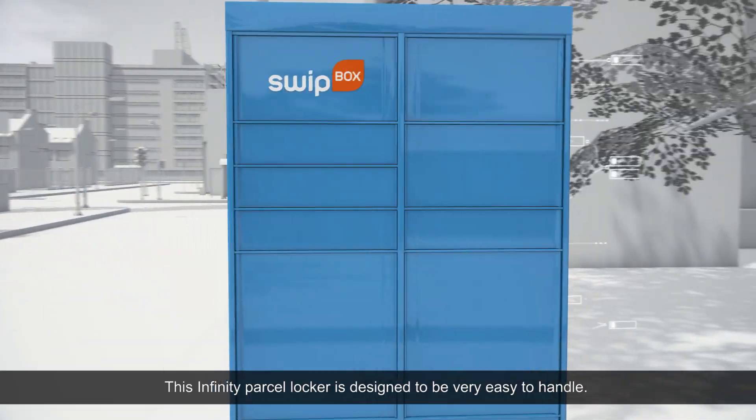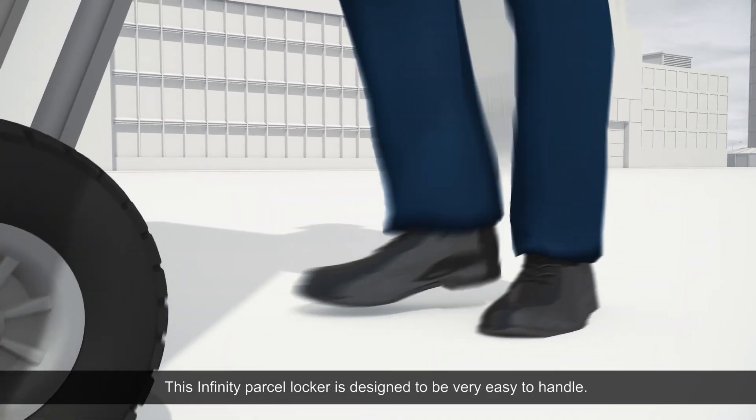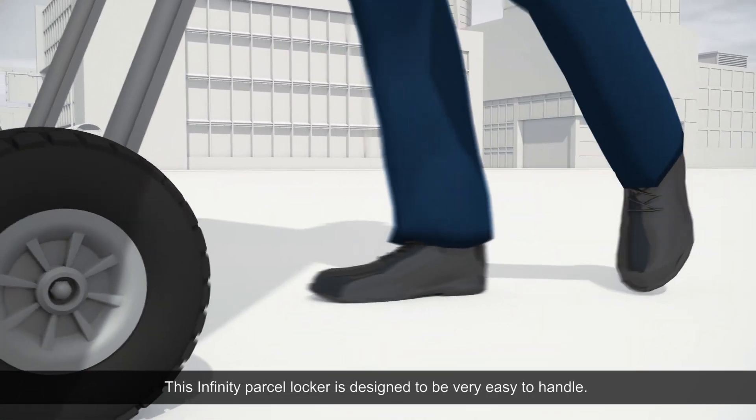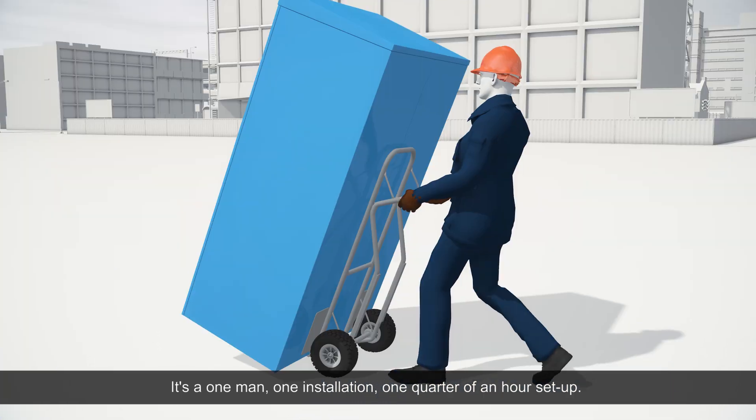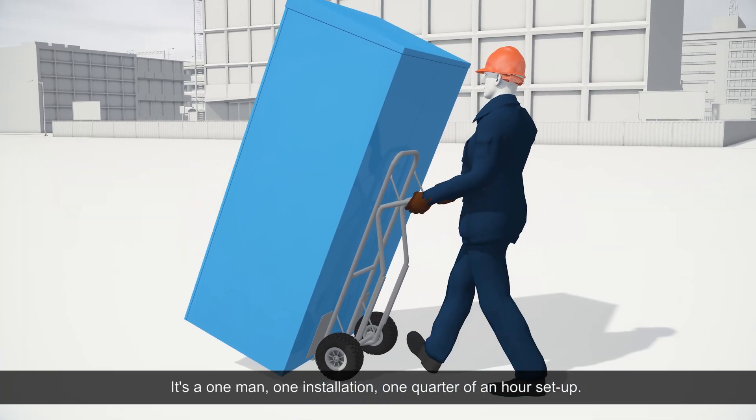This Infinity Parcel Locker is designed to be very easy to handle — a one-man, one installation, one-quarter of an hour setup.